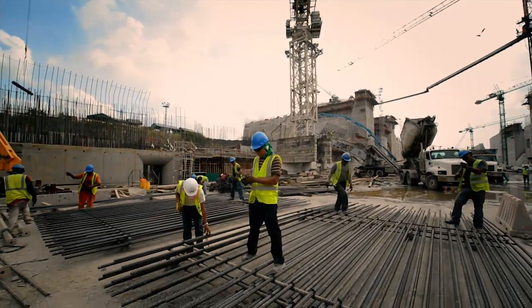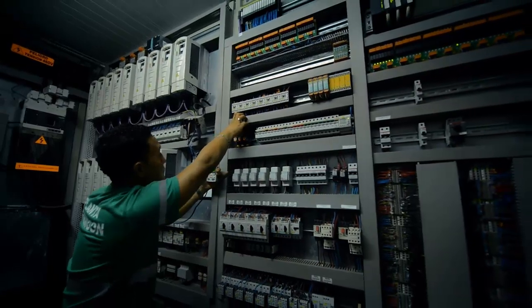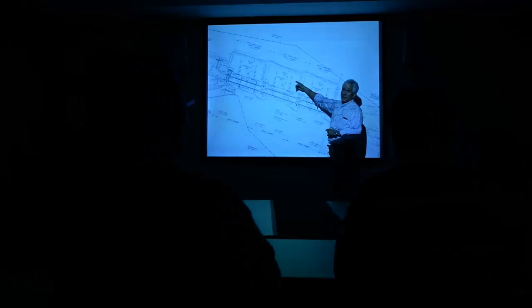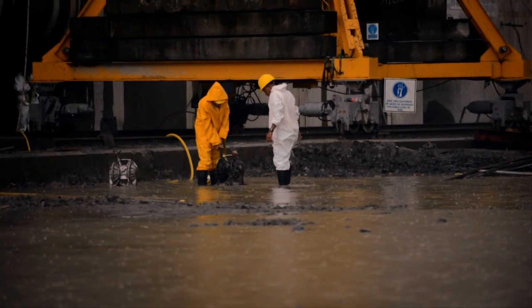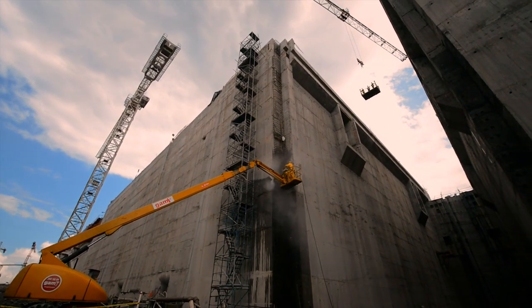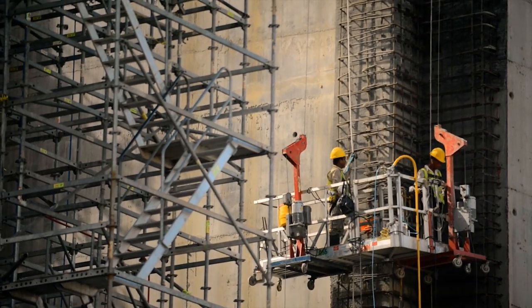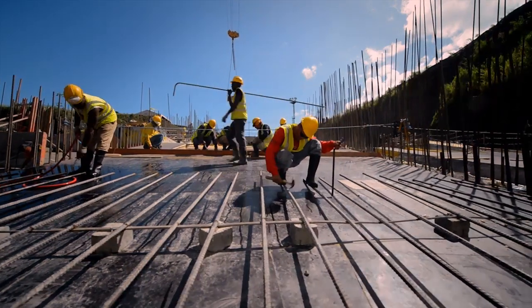Some 35,000 men and women have fused science and passion into the application of the best modern engineering practices. In the sun and under the rain, workers do not halt their mission. They come, go, sacrifice, and give it their all.